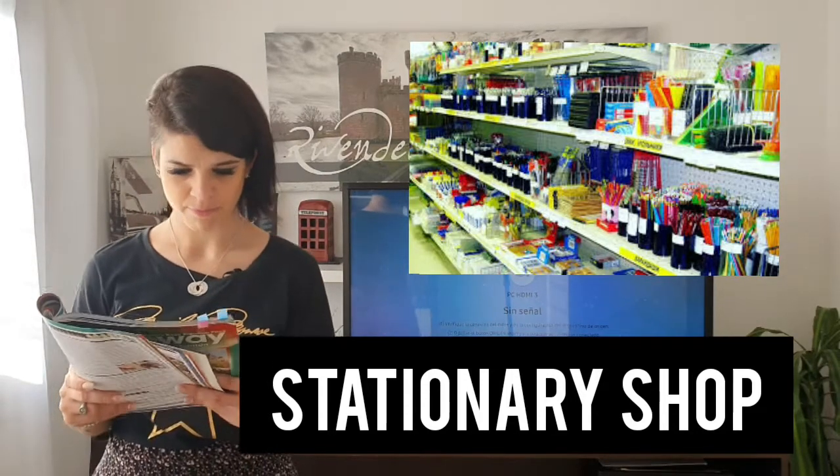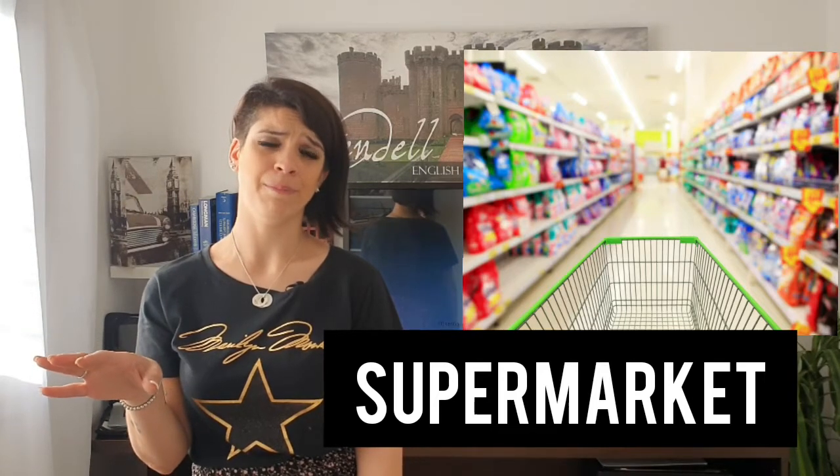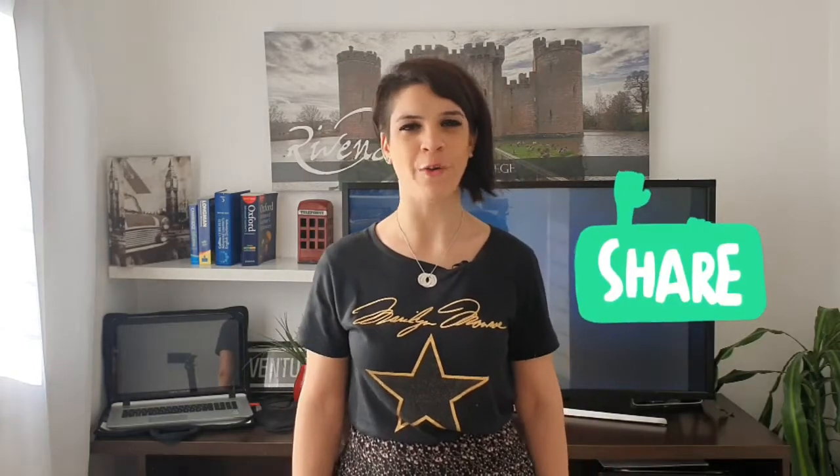And this is a supermarket. In a supermarket you can buy anything — food, electronic devices, clothes, furniture, anything! So can you tell me please: what's your favorite shop and why? Thank you, guys!